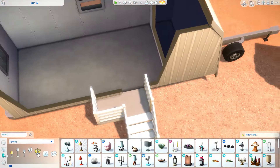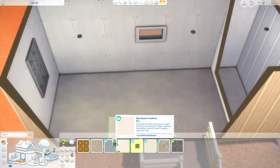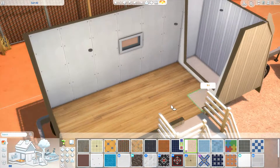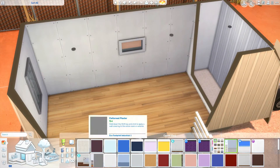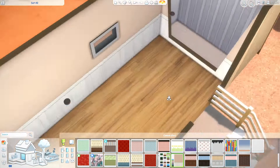Those windows go between white and red so many times but they do end up on the red swatch, and they look really nice especially on the outside. On the inside I kinda wish the windows were white, but I think they look really nice on the outside as a color accent.